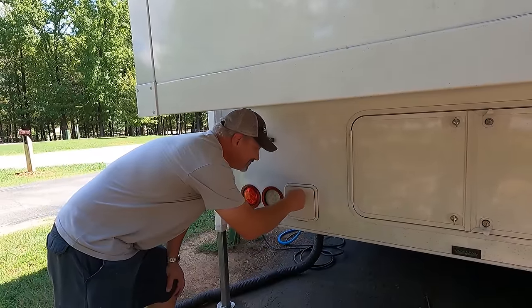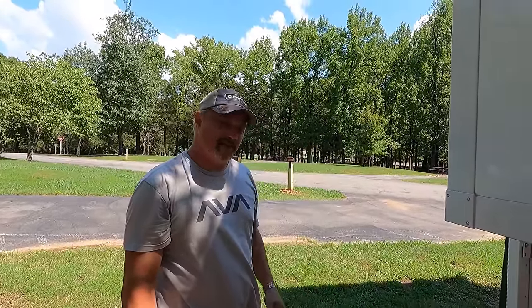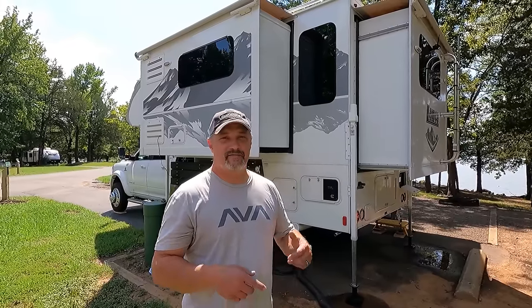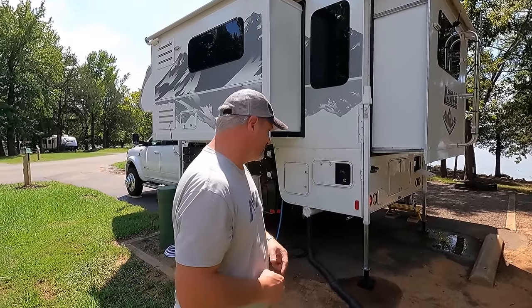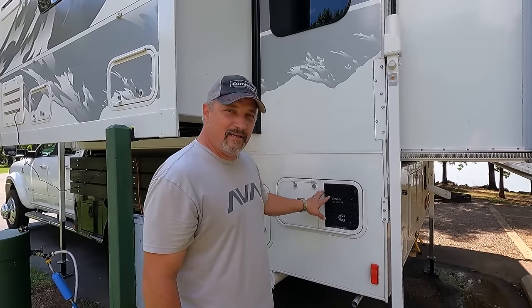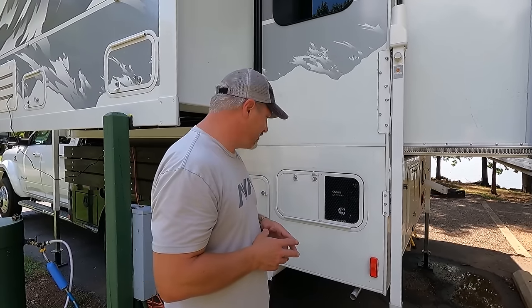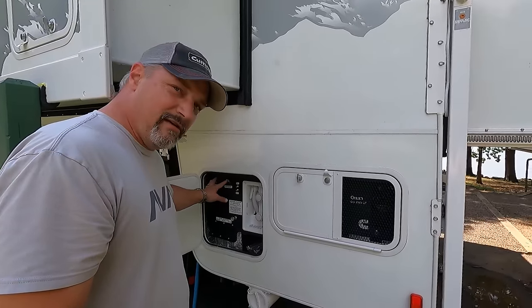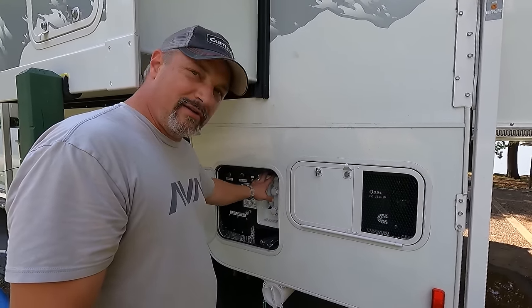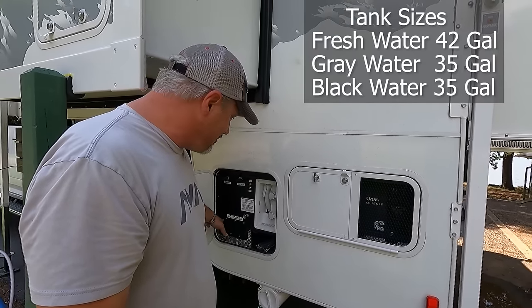Finally on the back of the camper is the little storage tube for the drain hose — it does not fit a normal-size drain hose so we don't even use it, but you could put some small stuff in there. Walking around to the driver side of the camper, we have the large slide which contains the dinette and the refrigerator. Here is the 2,500-watt LP generator that runs off the two 30-pound propane tanks.